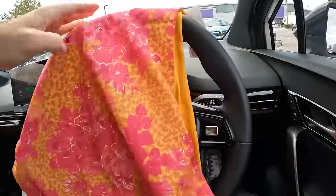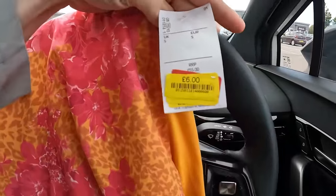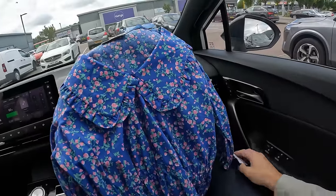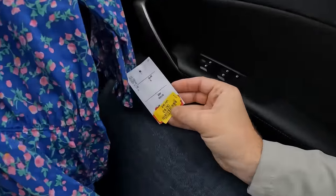We have this Ted Baker blouse — I don't know the difference between a blouse and a t-shirt — that was 55 pounds reduced to six pounds. I'll throw that up for 20. Again, I got this Neo Noir blouse for four pounds, reduced from 69 pounds.